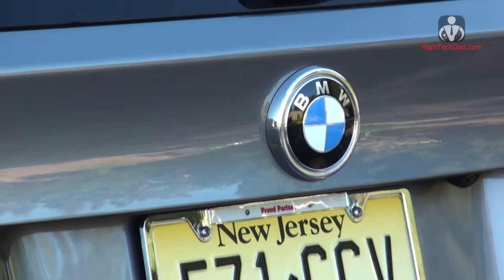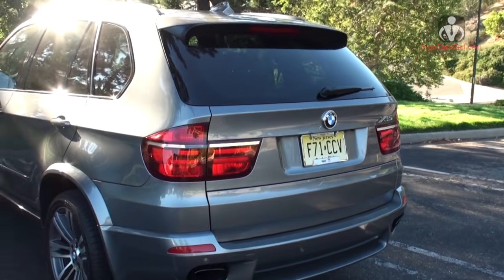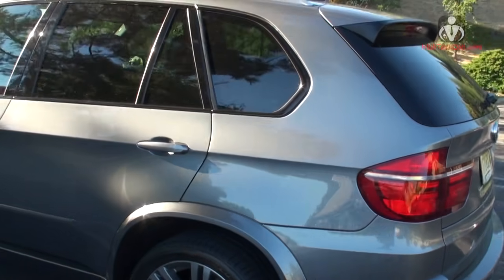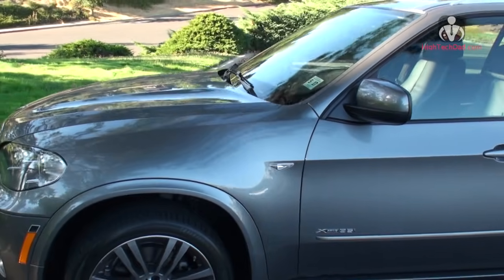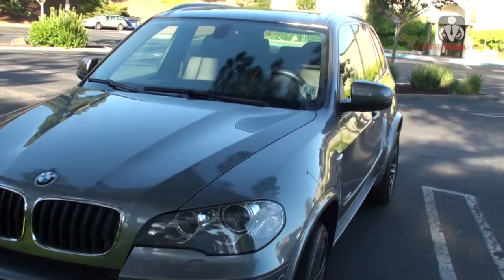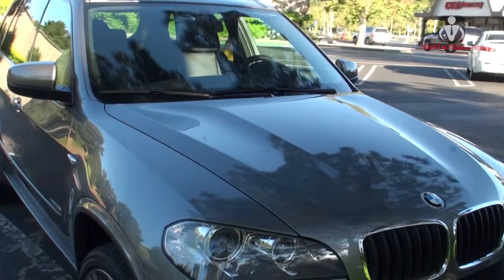When I was a kid I actually learned how to drive stick on a BMW — the first car was a 320i, and it's definitely a great learning experience for driving stick. But today we are looking at the 2013 BMW X5, the xDrive 35i Sport Activity.